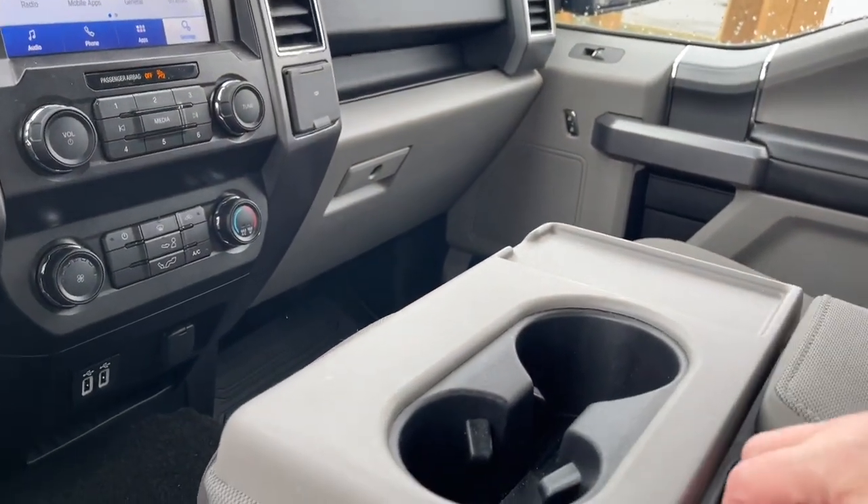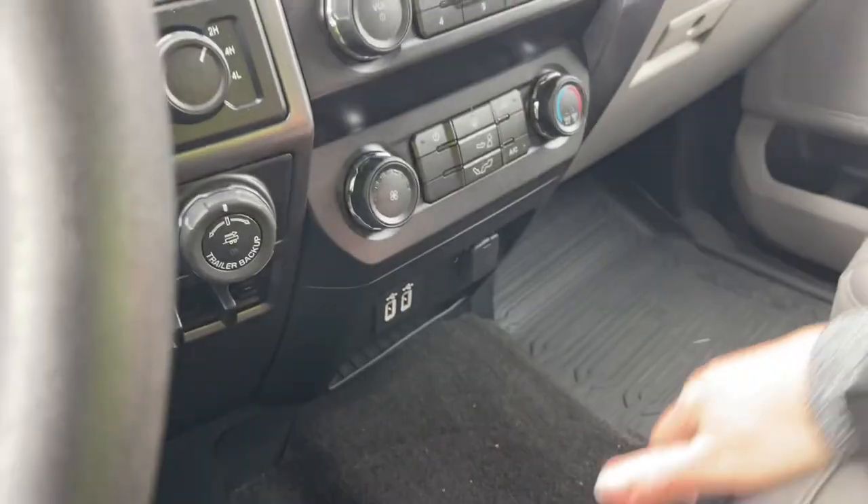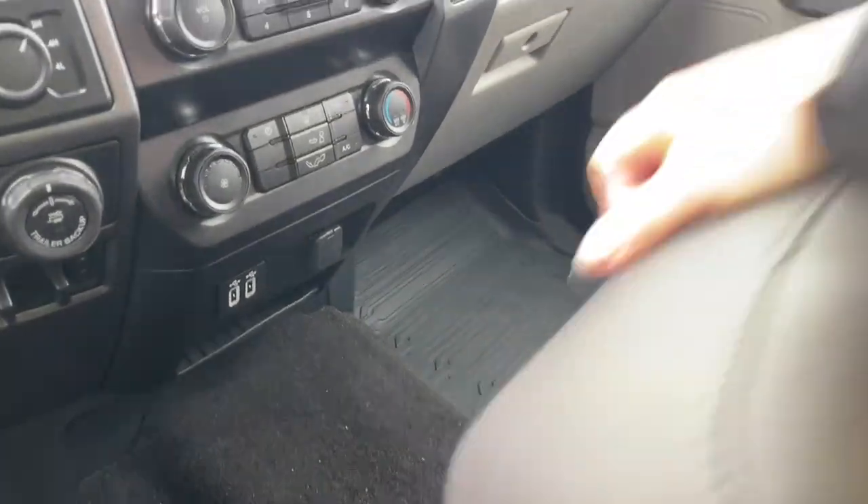The armrest has a couple of cup holders, lots of storage, and you can flip it up for another seating position. There's a seat belt, unclip underneath, and lots of storage down below.